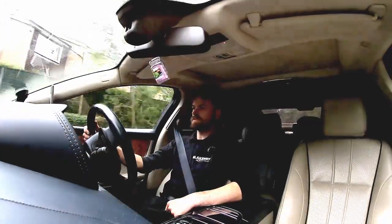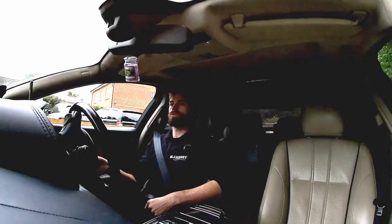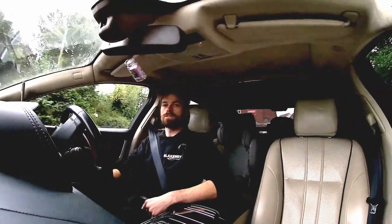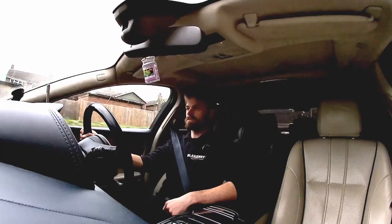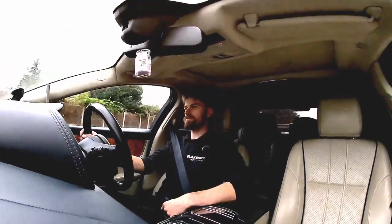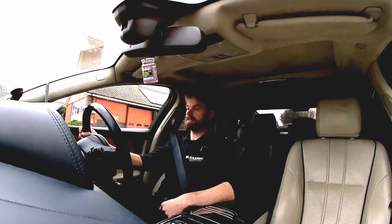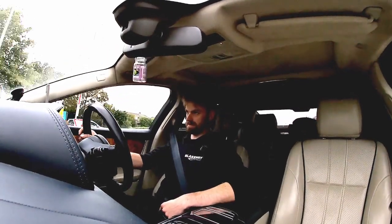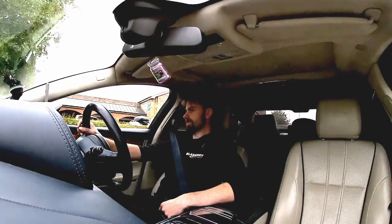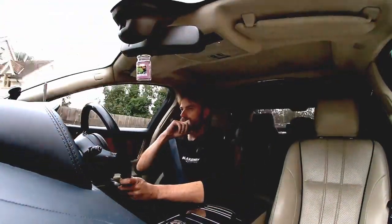It's a three-litre twin-turbo diesel, 275-ish brake horsepower, oodles of torque, very very good on fuel. Real-world mpg figures are about as good as they quote online. Round town you'll get about 35 to 40 mpg; on a run you'll quite happily do 52 to 53 to the gallon without really trying. If you're really trying, sat at 60 on a very empty road, I've had as high as 62 miles per gallon, which is very impressive for this size of car.